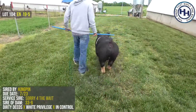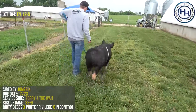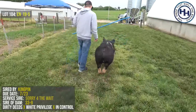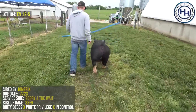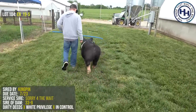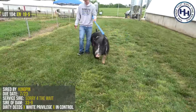We bred her to Sorry for the Weight. Sorry for the Weight is the boar — SGI. He's a litter mate to the Champion Berk Barrow at OIE. When I had the chance to see that barrow up close and personal when I was in the ring there at OIE, it was very evident that we needed to find some spots to use his brother, and we thought this was a unique and appealing spot to try.